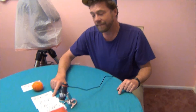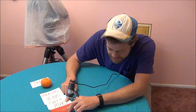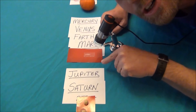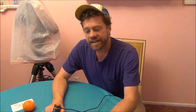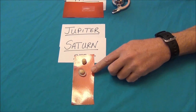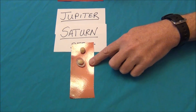We're going to represent Mercury, Venus, Earth, and Mars — they're just tiny grains of sand right there. Come on in, take a closer look. Jupiter and Saturn are represented by peanuts, and Saturn — I don't have any rings better than an onion, so I put an onion on it.